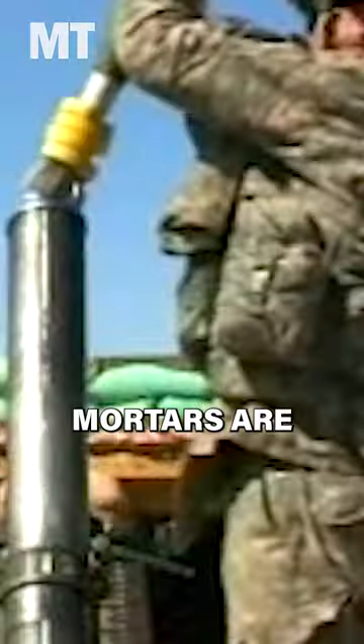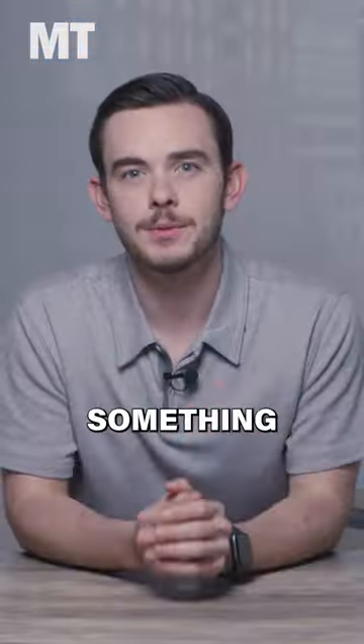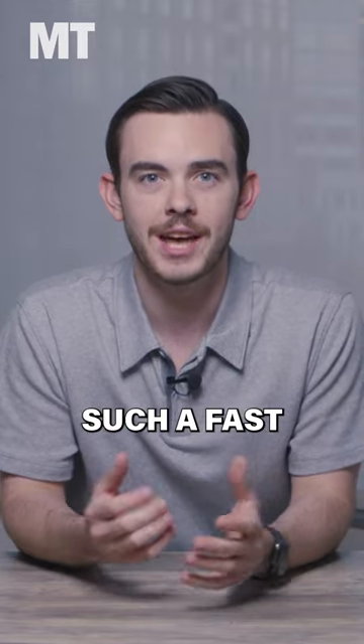An oversimplification is that mortars are operated by dropping a shell into a tube and then boom. But how can something so small and simple create such a fast projectile?